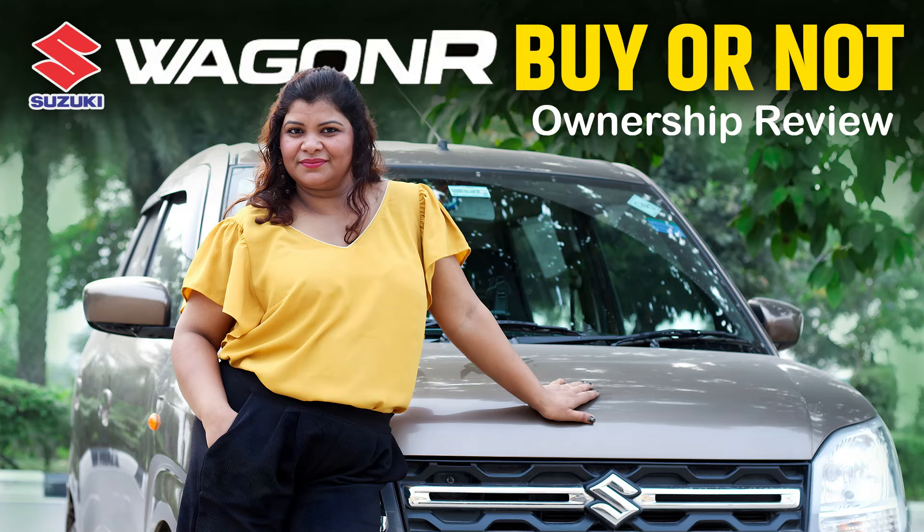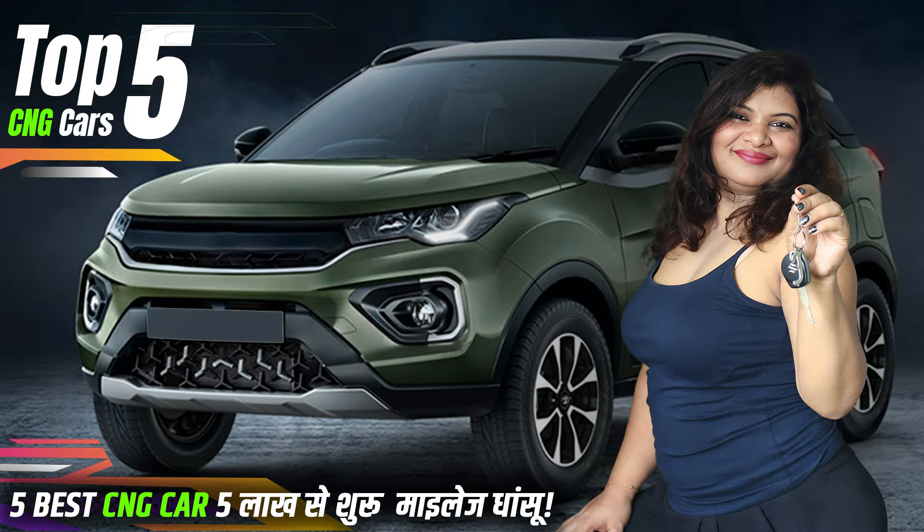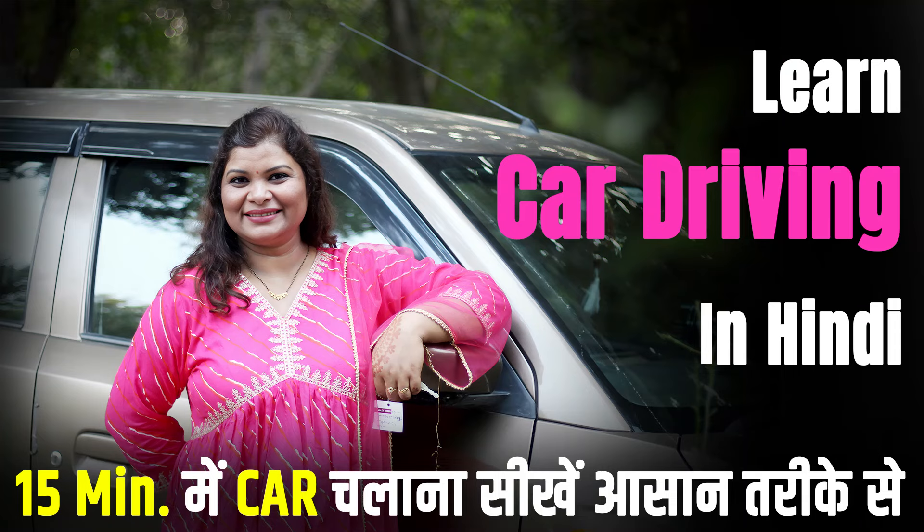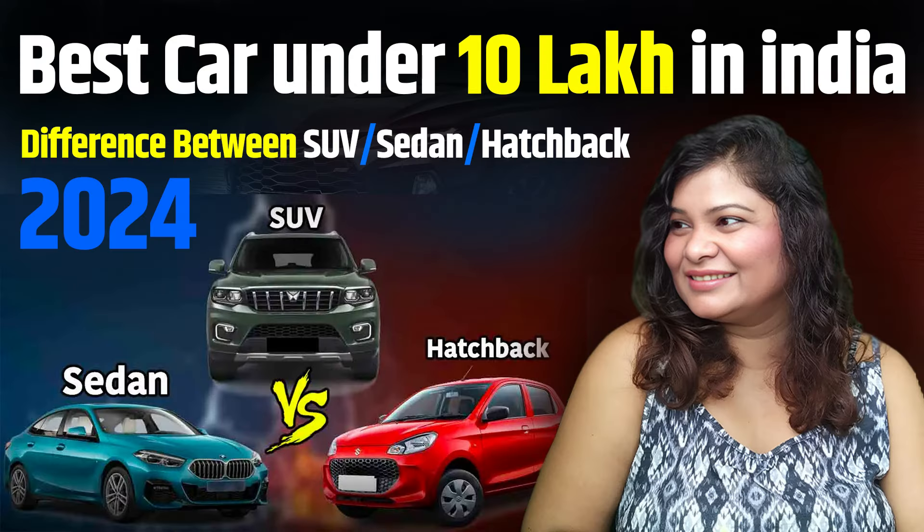If you liked this video, don't forget to hit the like button and share it with your friends. Also, subscribe to the channel for more content like this. Thanks for watching — bye-bye!